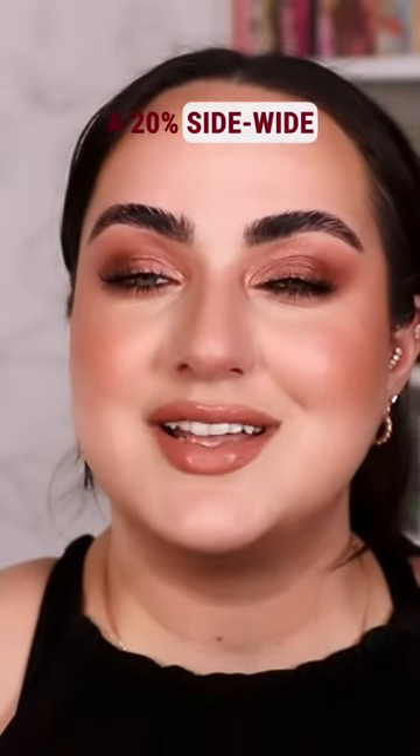Charlotte Tilbury is having a 20% site-wide sale. All of the details are in the comment section. I'm here to show you my top three favorite lip combos.